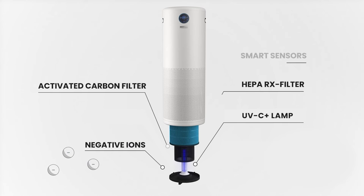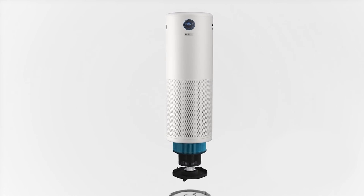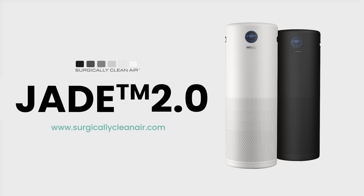These robust technologies combine to protect you against indoor air pollutants and viruses, giving peace of mind to staff, guardians, and residents by providing the highest standard of indoor air purification. The Surgically Clean Air Jade.